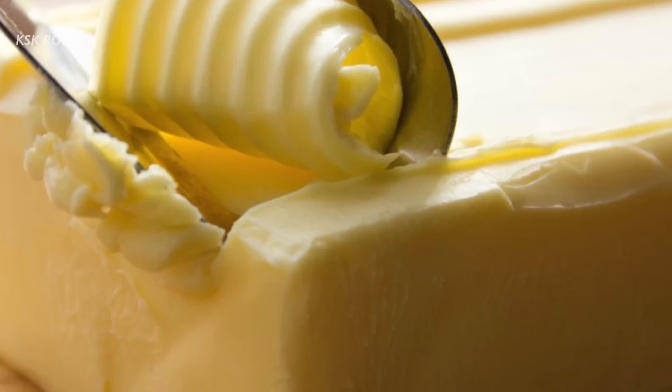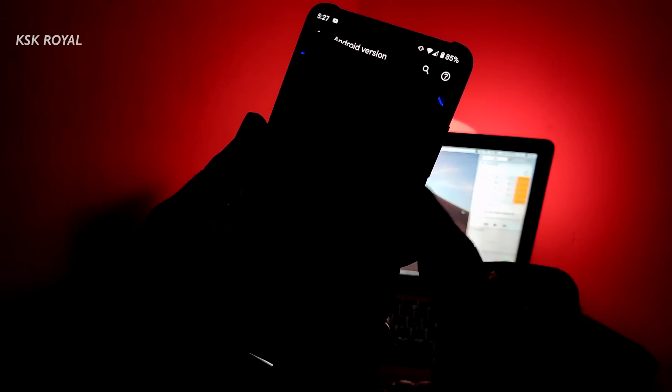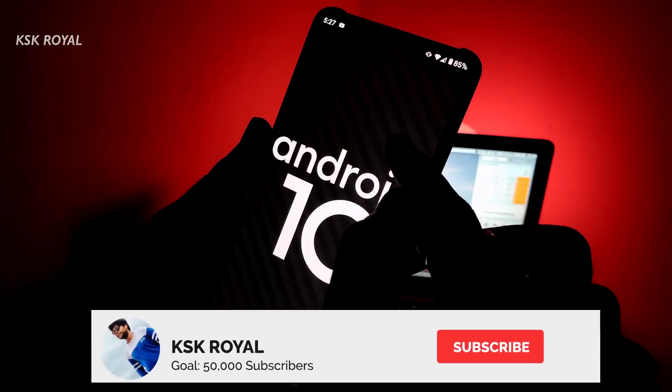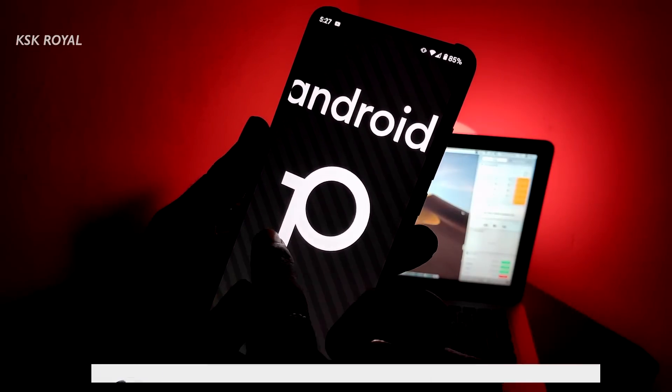If you're in search for any better smooth Android 10 custom ROM, then you're in the right place. Hey, what's up guys, KSK Ryle here, welcome back to another video. This is called Evolution X, based on Android 10 — the fastest, butter-smooth custom ROM ever.